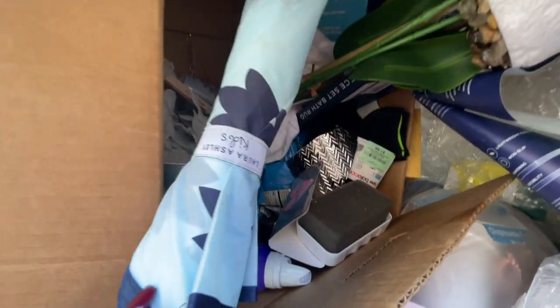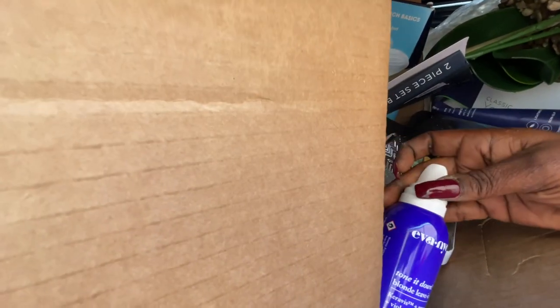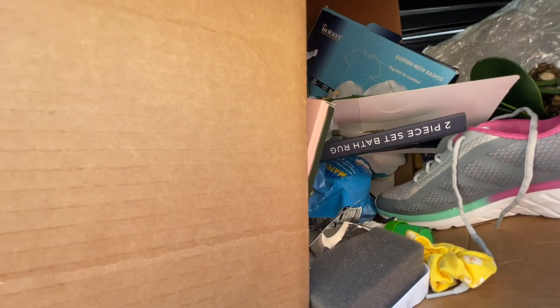Somebody's pulling up, but there's an umbrella, a t-shirt, hair product, socks, another t-shirt. Let's see what these shoes are. There's that — and there's some makeup. Somebody's in the way dumping. Okay, that's all I see in that box.